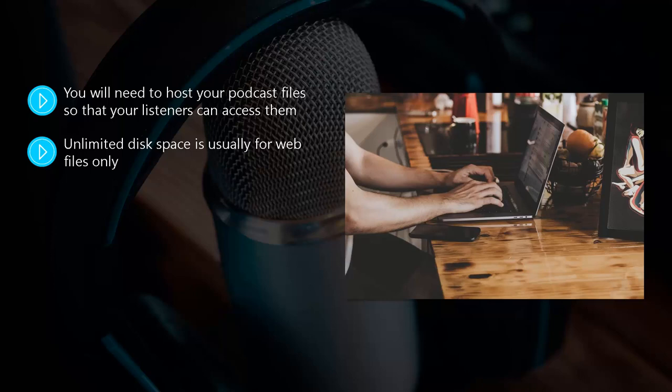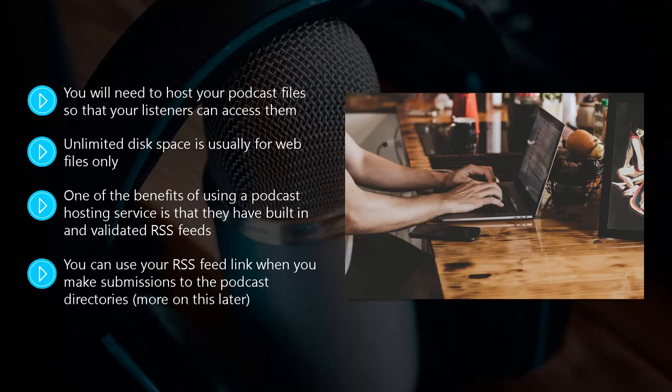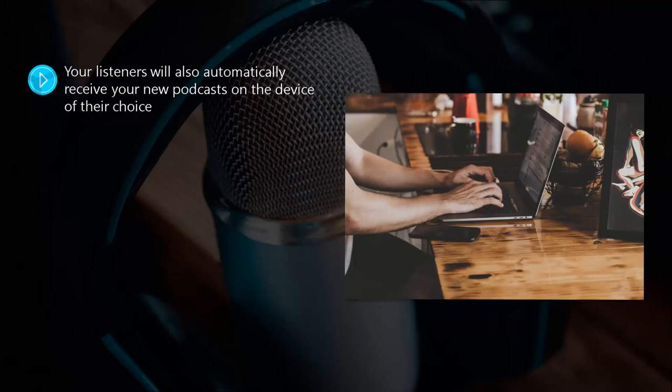These services are optimized for the storage and serving of audio files of different file sizes. One of the benefits of using a podcast hosting service is that they have built-in and validated RSS feeds. These RSS feeds are compliant with the podcasting directories, which makes the submission process easy for you and access to your podcasts easy for your listeners. You can use your RSS feed link when you make submissions to the podcast directories. Each time you upload a new podcast file, the directories where you have submitted your RSS feed will all automatically receive the update, and your listeners will also automatically receive your new podcasts on the device of their choice.